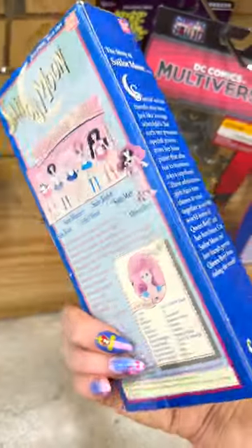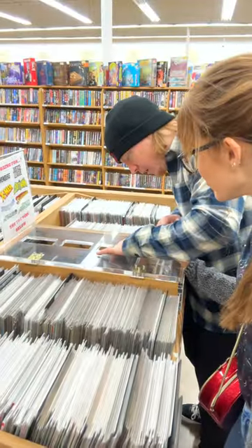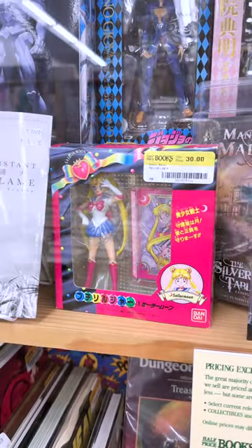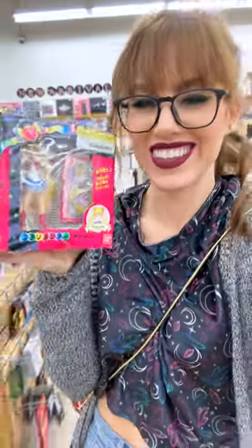They had Moon and Jupes for $30 each. We dug through a lot, but the best find — and the one that shocked me — is the 1992 Sailor Moon R Excellent Petite Soldier from the 90s. Yes, I went home with it.